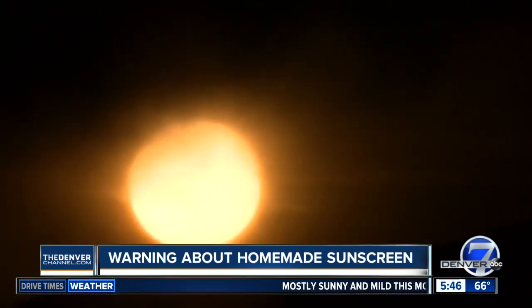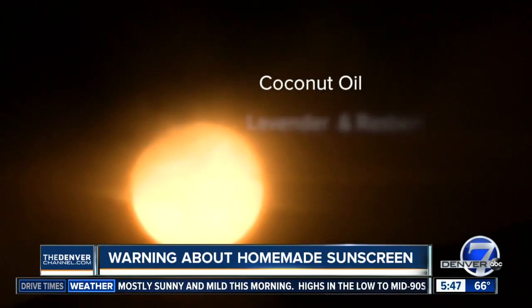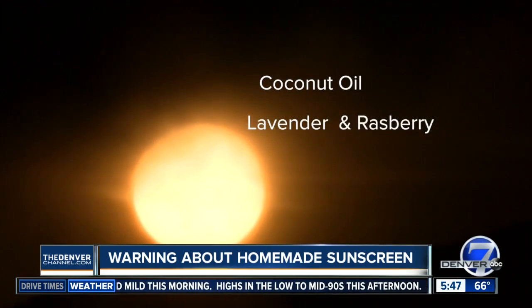Some of the most common do-it-yourself ingredients, according to Consumer Reports: coconut oil, essential oils — especially lavender and raspberry — shea butter, and zinc.